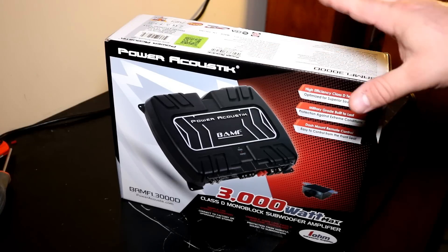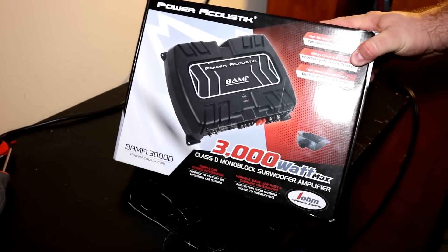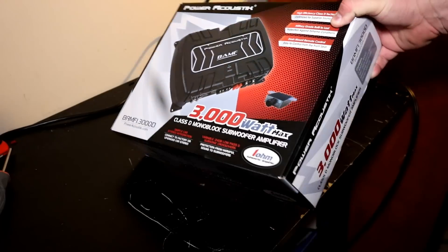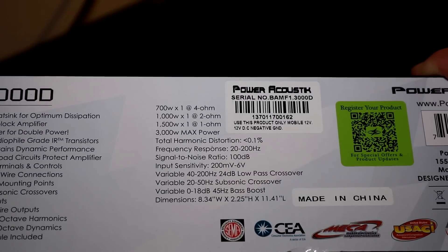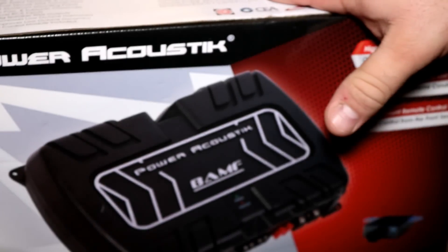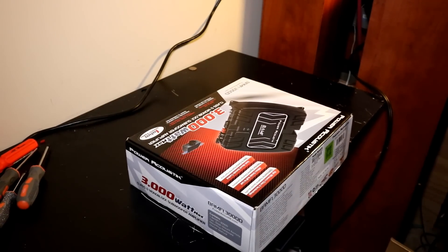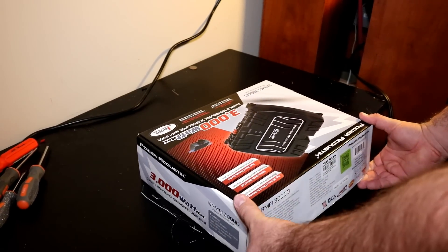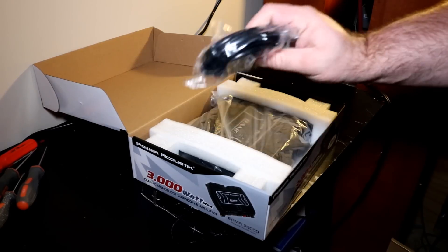So why am I saying all that? Because it got me thinking — is the same true for Power Acoustic? Did this one sneakily become a good value and we didn't even notice? I'm testing the BAMF 1.3000D, rated at 1500 watts at 1 ohm, 1000 watts at 2 ohms, and 700 watts at 4 ohms.